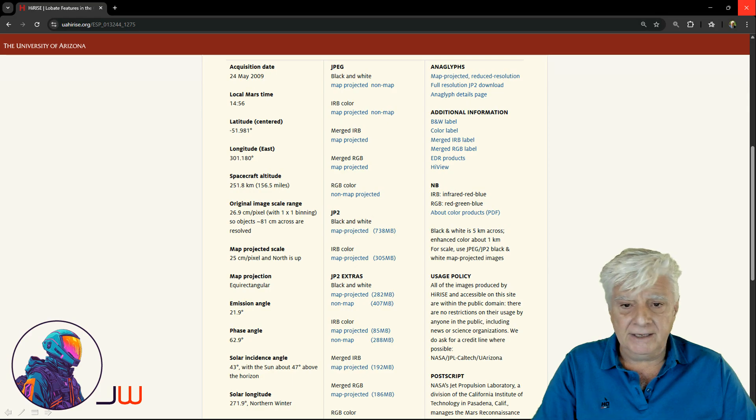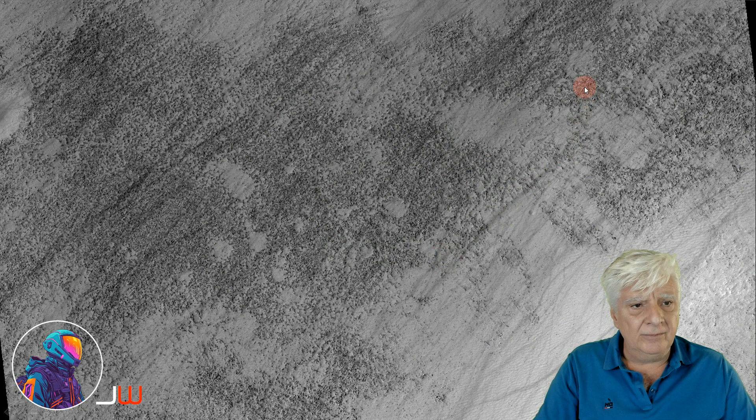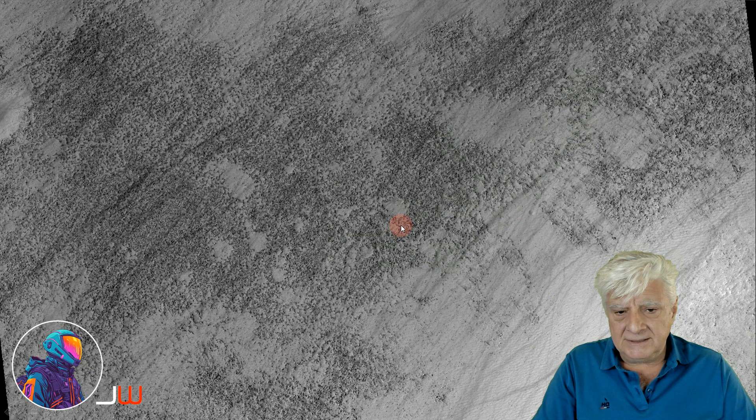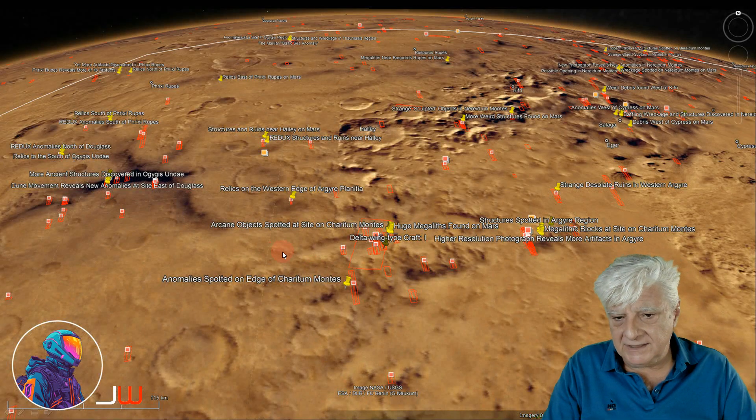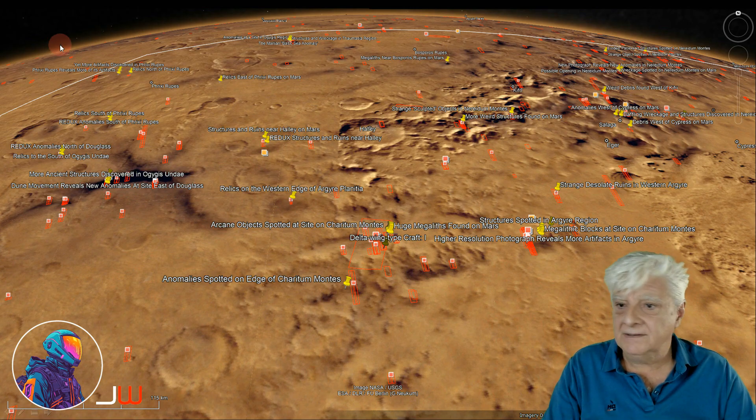Just over 730 megabytes in size. For some context, there's a crop from the low-resolution black and white photograph showing what the terrain at this site looks like, and the anomalies I'll be showing you are some of the white specks littered across this terrain. We've got Charitam Montes running across there. The site is located at roughly 51 degrees 57 minutes south, 58 degrees 47 minutes west, in this region called Argya Planitia. There's an outline of the northern edge.